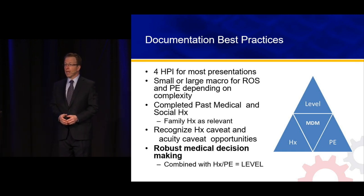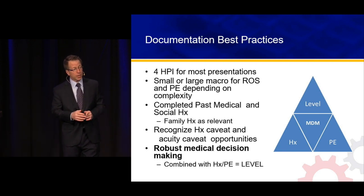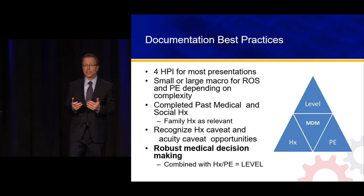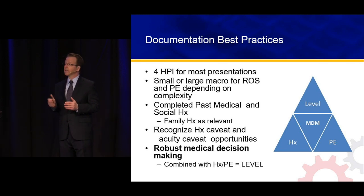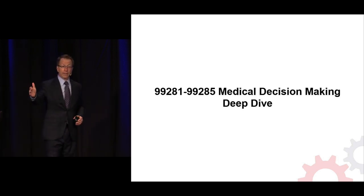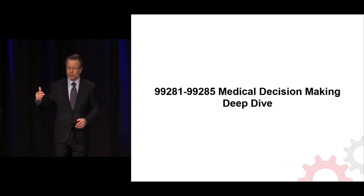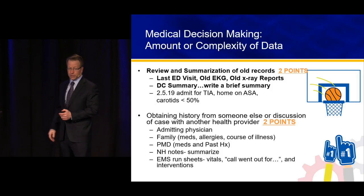Let's put it all together with best practice: 4 HPI elements for most presentations, small or large macro for physical exam and review of systems depending on complexity, complete past medical/social history, and then use the two tools — the history caveat and the acuity caveat. That's your documentation best practice. Now, how do I make sure coders understand the higher-complexity work I'm doing at the bedside? That's the medical decision-making — that's the key area, where all office visit codes are going in less than two years, and where I'm already seeing audits in the ED space.